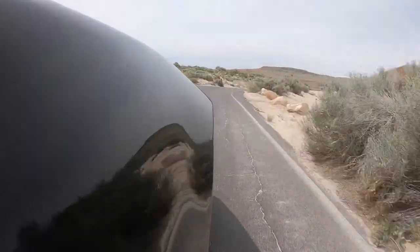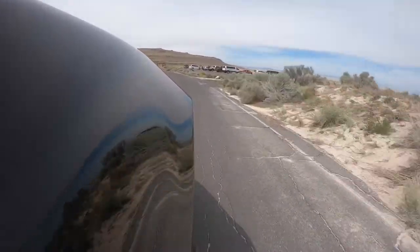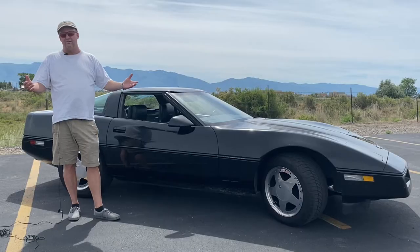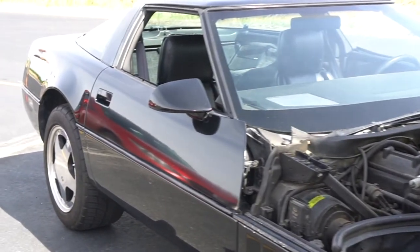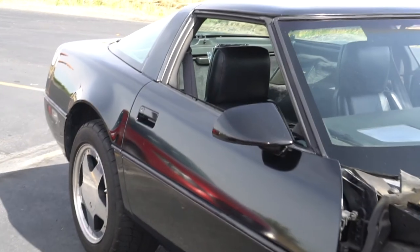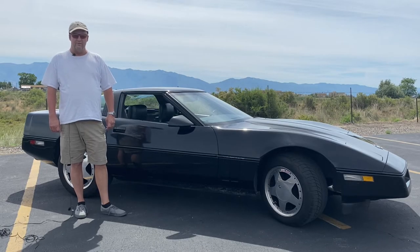It's just a nice feeling to know that it can handle, it can turn, it's very reliable. And of course there's a lot of aftermarket things I can do to it, which make it a fun car to drive because I can always do something different with it. My father bought it in Cody, Wyoming from a friend of his who was a Corvette collector. This is one of his personal collections.